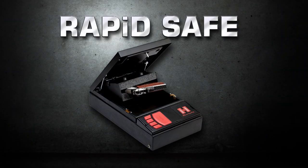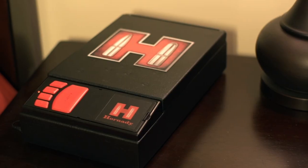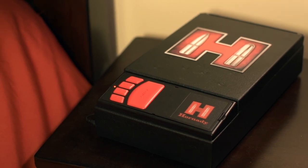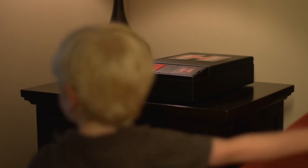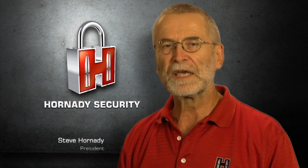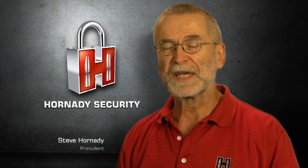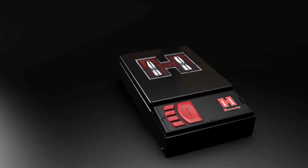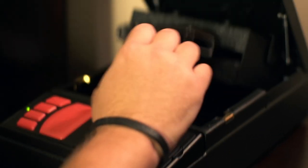Hornady Security unveils the RapidSafe. Fast access, touch-free entry, child-resistant design. A revolutionary concept in firearm storage that combines fast and intuitive ease of access with safety and security. Our new Hornady Security Division is our response to the growing awareness of the need to safely store and secure your firearms in the home. We took a look at the ASTM standards to make sure that the products we're offering give the homeowner the knowledge that his firearms are going to be secure and safe. Yet at the same time, with our RapidSafe, the homeowner can have instant access for that literal bump in the night. The RapidSafe is the first personal protection safe to utilize patent-pending radio frequency identification, or RFID, technology for access control.